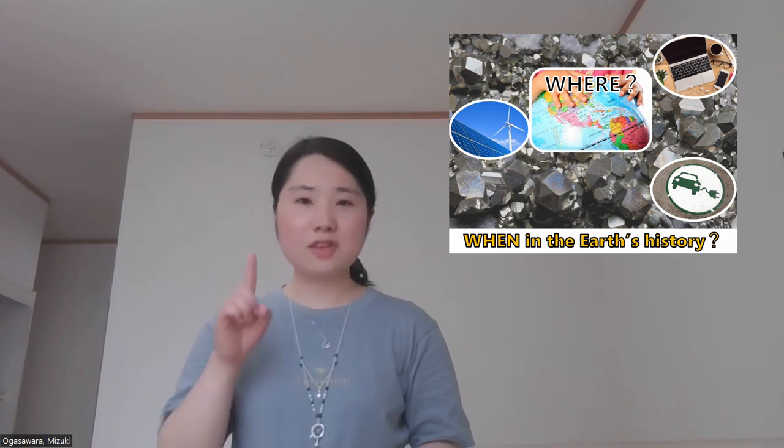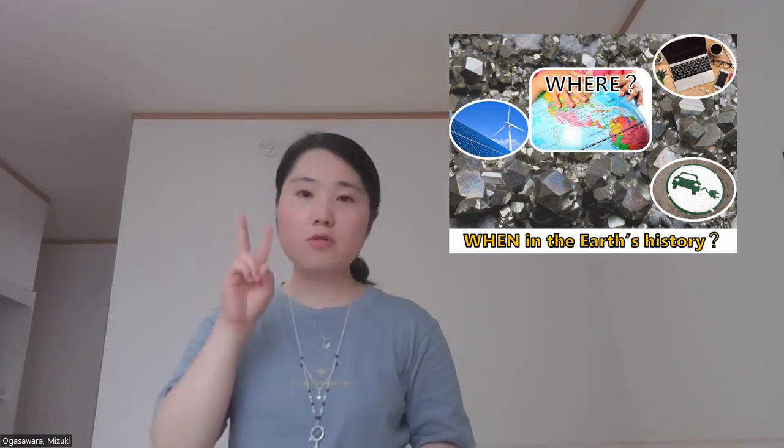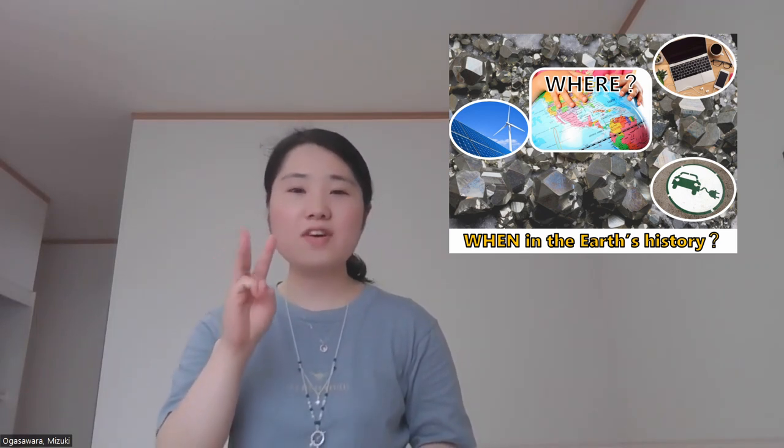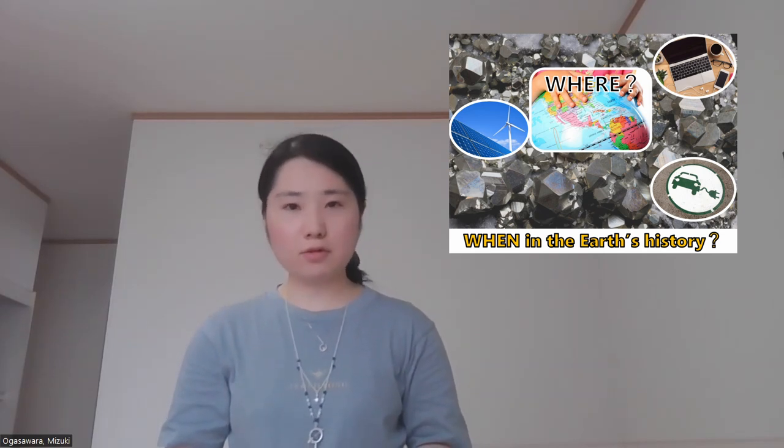So, we need to secure enough metals first, then construct low-carbon systems and recycling systems, and then recycle metals to move toward a sustainable society. So, how can we secure enough metals?